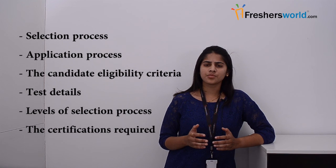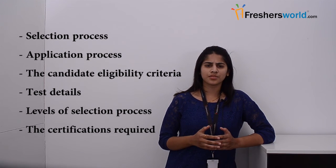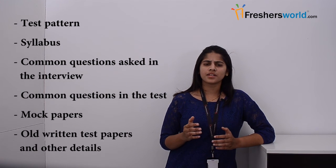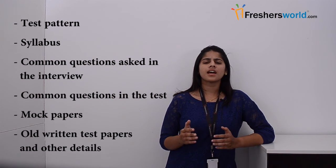Moreover, it provides details about the selection process, application process, candidate eligibility criteria, test details, level of selection process, certifications required, test patterns, syllabus, common questions in the interview, common questions in the test, mock papers, old written test papers, and other details.